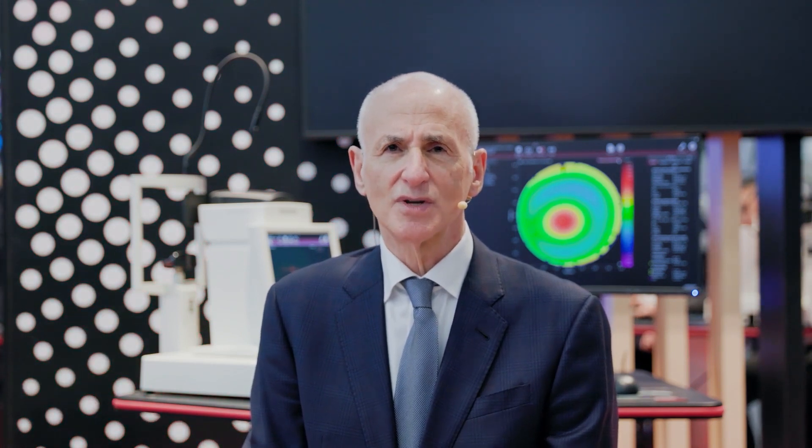This has been probably the most exciting piece of equipment I've acquired in the last decade. I have been very happy with the topography and the tomography in one module, and the ability to handle my cataract patients with alacrity.